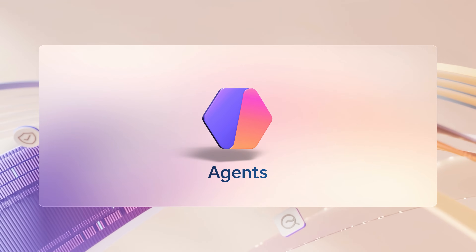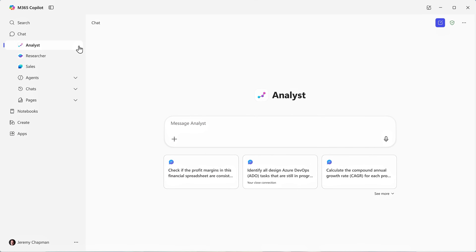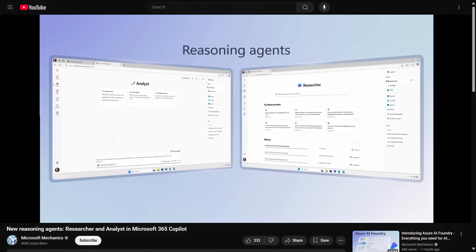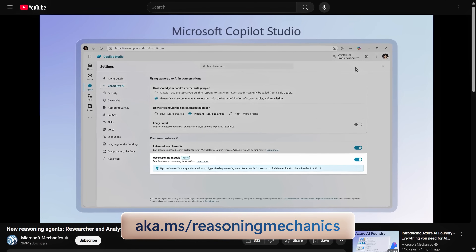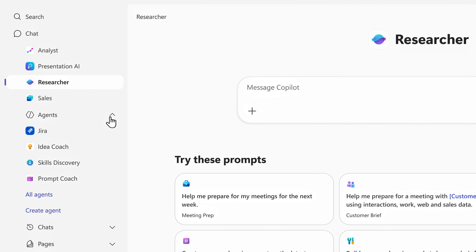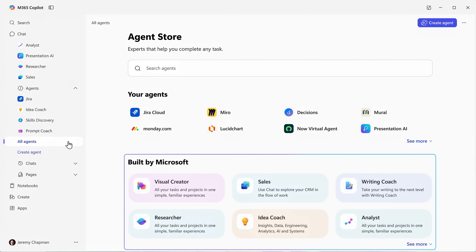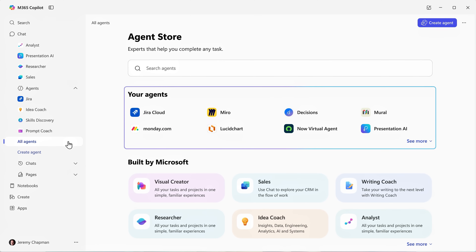We've made it easier to access specialized agents, which give you on-demand help to complete tasks that would normally require an expert. These include both Analyst to find insights in your data, as well as Researcher for written reports — both first-of-their-kind reasoning agents for work. We dedicated an entire show on reasoning agents that you can check out at aka.ms/reasoningmechanics. Here in the navigation, you'll also find your pinned and recently used agents on top, and clicking into all agents takes you to the new agent store where you can find agents built by Microsoft, the broader ecosystem, and your company's own custom agents.